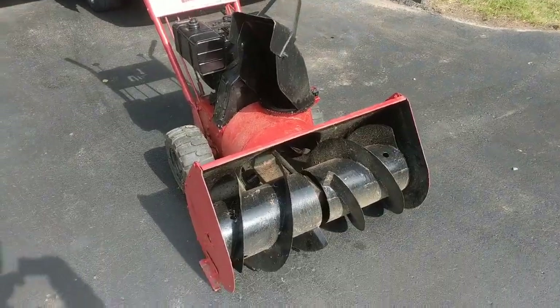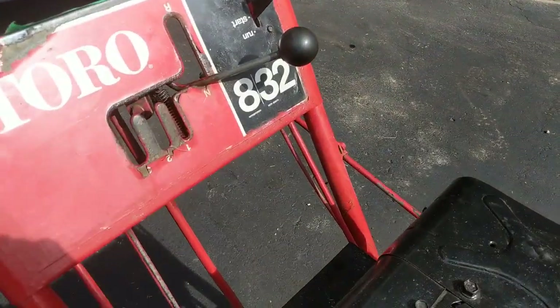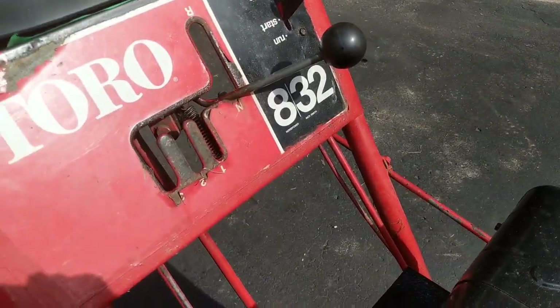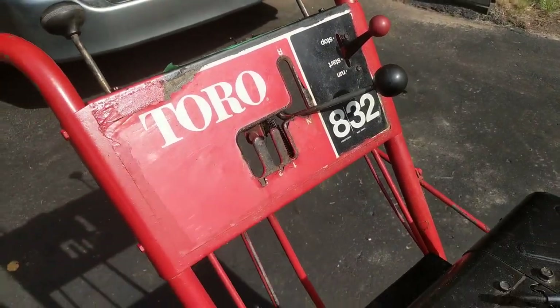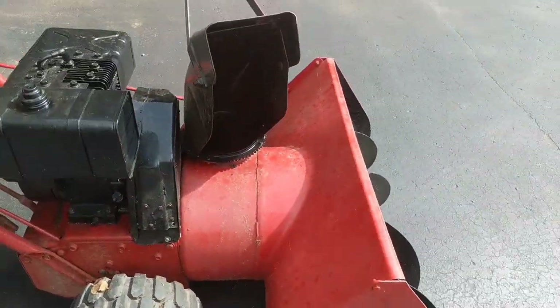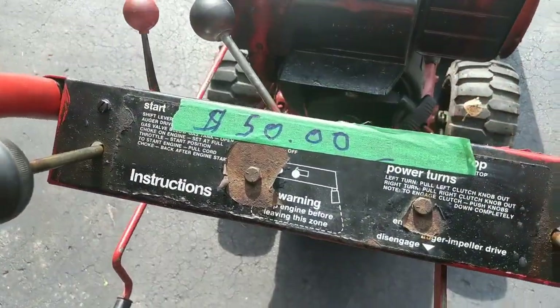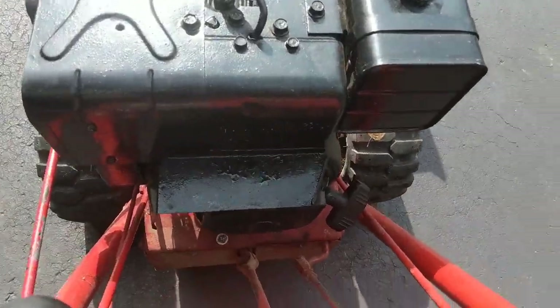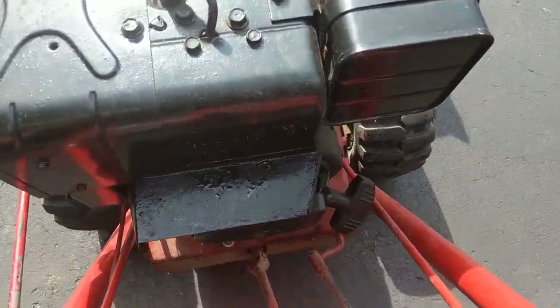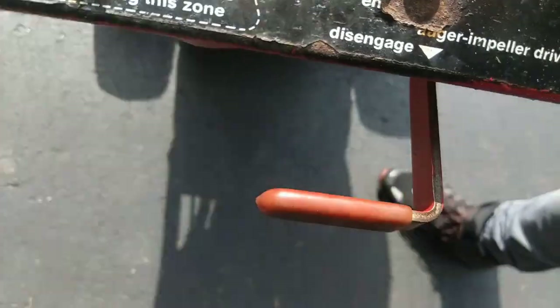Here it is — old Toro snowblower, runs great. 832, so probably 8 horsepower and 32 inches wide. It's a big one. Yard sale find. I'm gonna be keeping this one. I paid 50 bucks for this machine. Let's get it going — start, one pull and it starts.